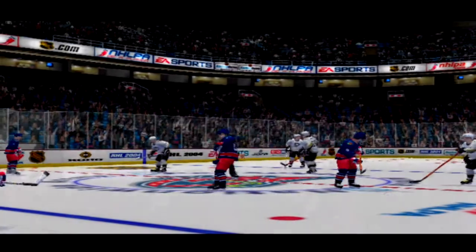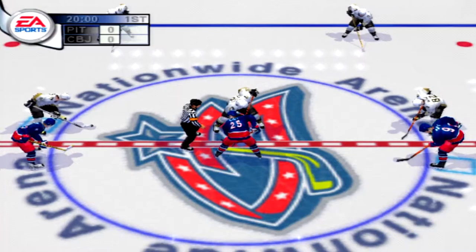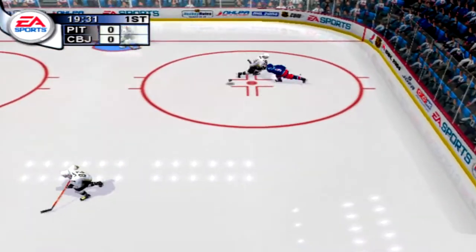There's something about an exhibition game. No points, no playoffs. Just two teams going end-to-end for three periods. We hope you enjoy this exhibition game between the Pittsburgh Penguins and the Columbus Blue Jackets.